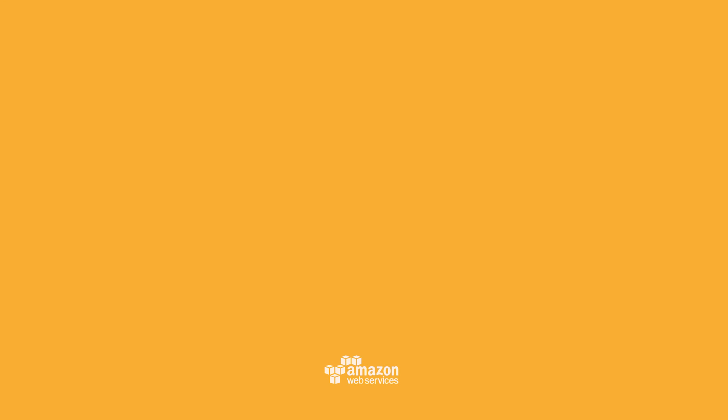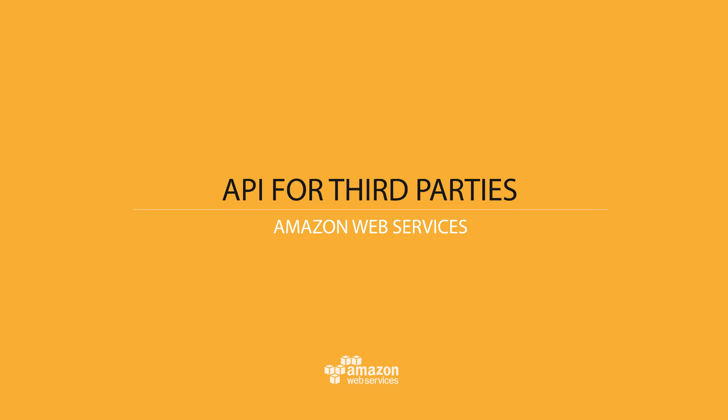Today we're adding new ways to do this. The first is an API for third parties such as Commvault to integrate Snowball into their software. Now you can request a Snowball device and move your data with full visibility from within your usual tools.